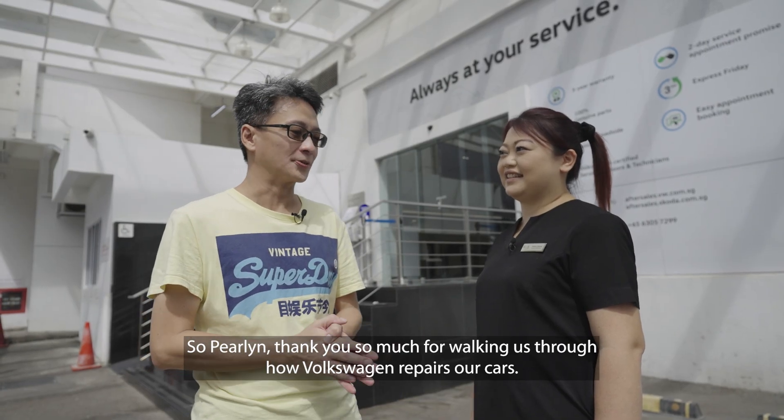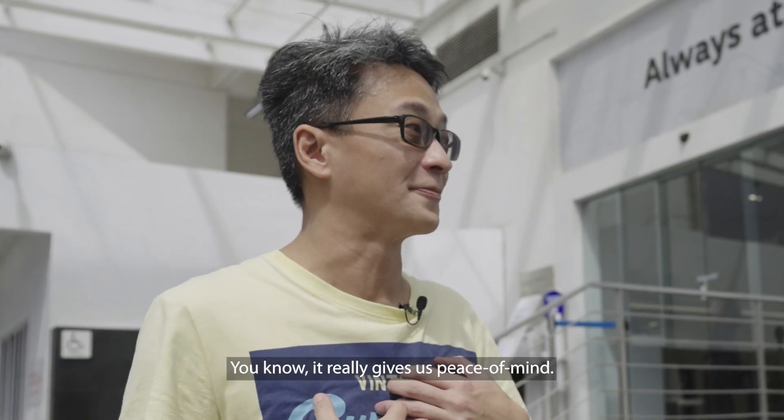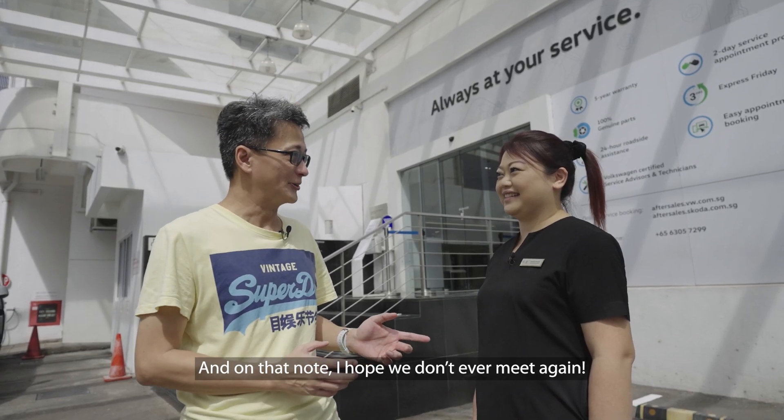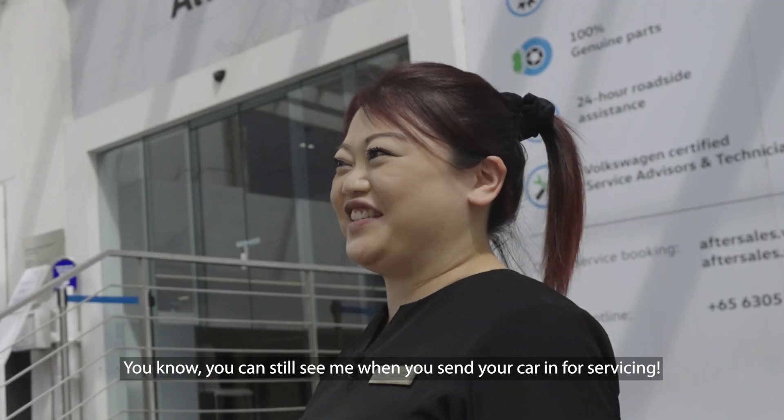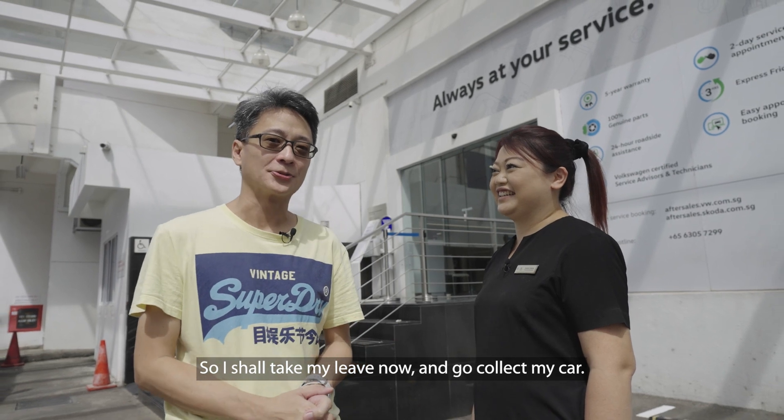So Perlin, thank you so much for walking us through how Volkswagen repairs our cars. It really gives me peace of mind. And on that note, I hope we don't ever meet again. You know, you can still see me when you send your car for servicing? That's quite right. So I shall take my leave now and go collect my car.